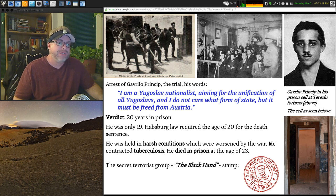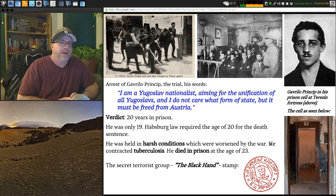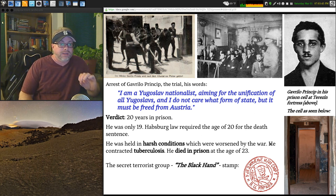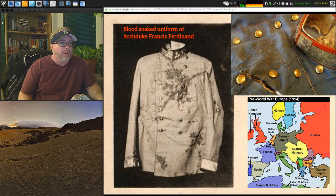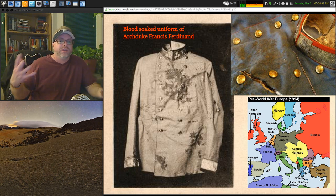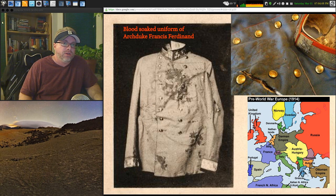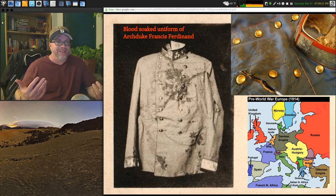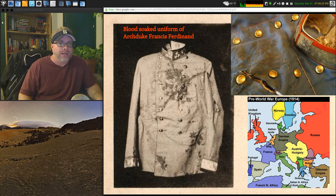The Archduke — being the good person he was — goes to the hospital to meet with the injured people to show his support. That puts him on the route to drive back through where Princip is sitting in a cafe having a sandwich, feeling pretty dejected. Then he looks up and the man he wanted to assassinate is right before him. Princip is only 19 years old. He's put on trial, found guilty, and imprisoned at Terezin fortress — later a concentration camp in WWII. He dies in prison at age 23 of tuberculosis.